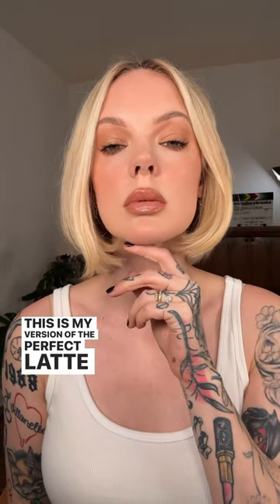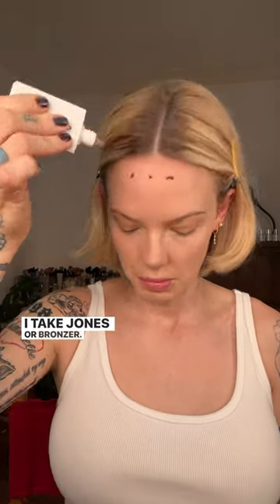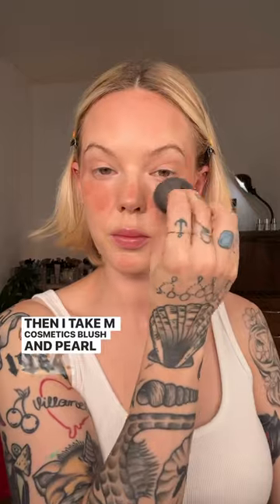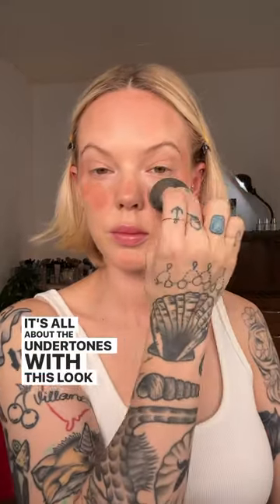This is my version of the perfect latte makeup look. I take Jones or bronzer and spill it all over myself — that's key. Then I take M Cosmetics blush in Pearl Tea. It's all about the undertones with this look, keeping it monochromatic and cohesive.